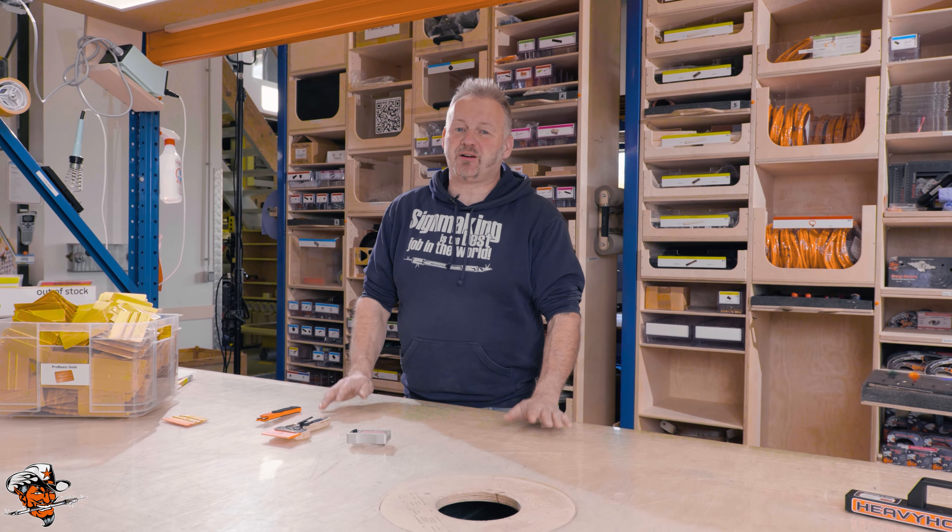Hi, welcome at Yellow Tools. My name is Michael. I'm the owner and founder of this beautiful company.